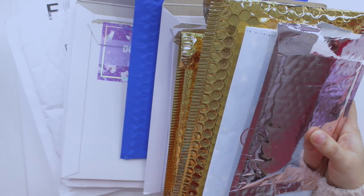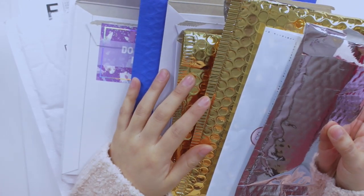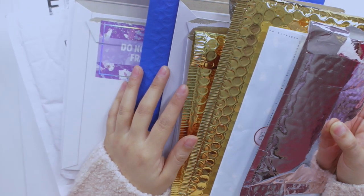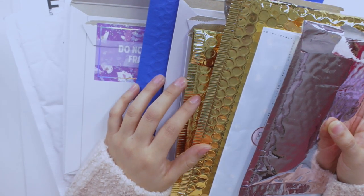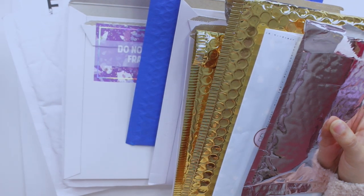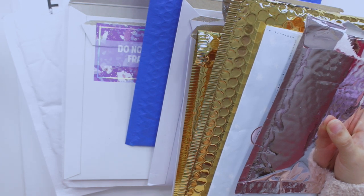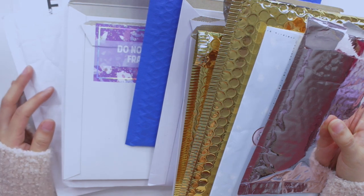Hey guys, welcome back to my channel. Today I'm back with another video, and as you can see from all the packages I have here, I'm going to be doing a sticker slash stationary haul. I do one of these every single month, so that's why I have so many packages. I like to wait until I have a pretty good amount to make this video, to show you guys everything I'll be using in my planners over the next couple of weeks. Let me know if you'd be interested in a planner stack video for the new year. Without further ado, let's get started because I do have quite a few things to show you.